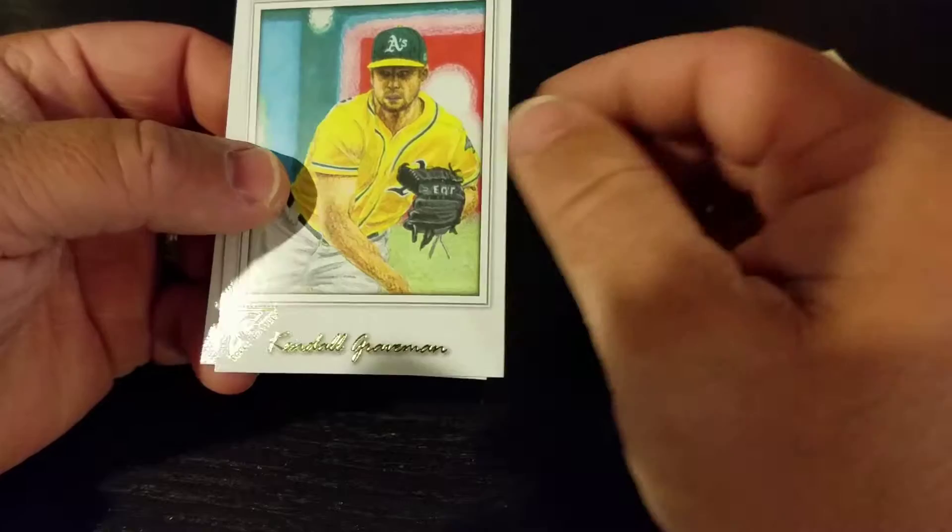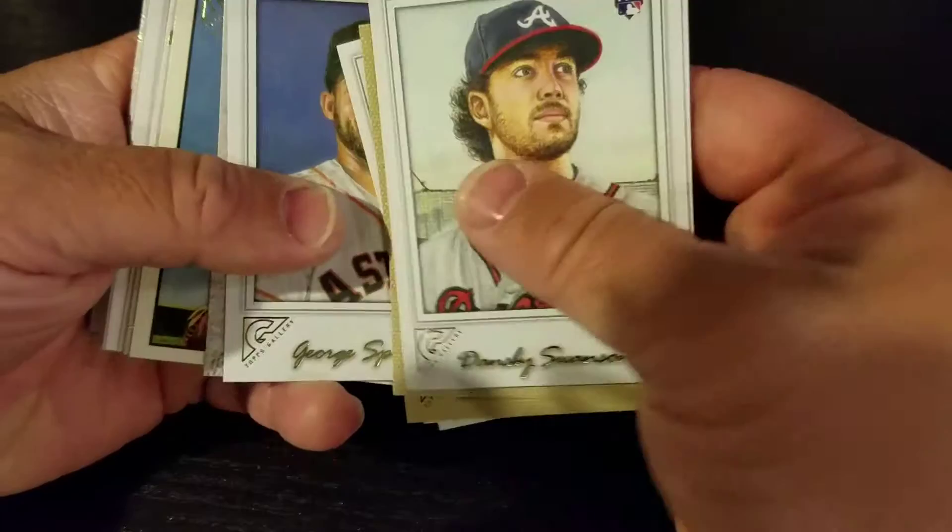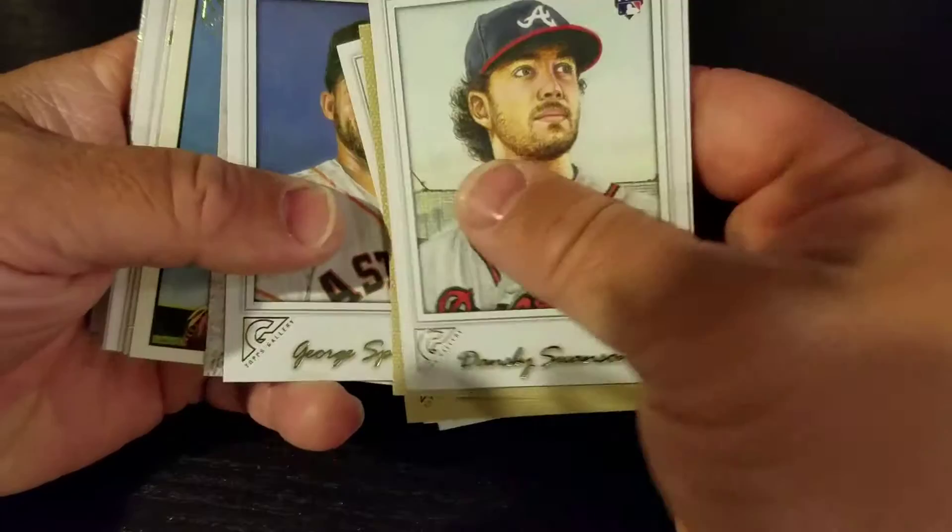Kendall Graveman and Dansby Swanson rookie card. Interesting cards — not bad, not terrible, interesting though for sure. I don't know if I'll pick up another pack of these; some of them are really good, some of them just not so much. Miguel Cabrera one threw me off a bit. Anyway, thanks for joining me and I'll see you guys next time, bye!